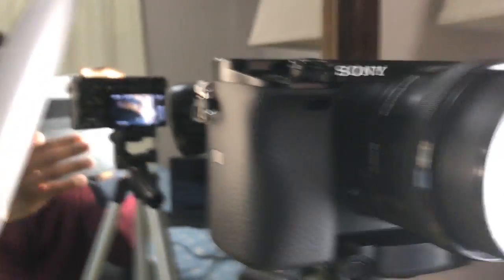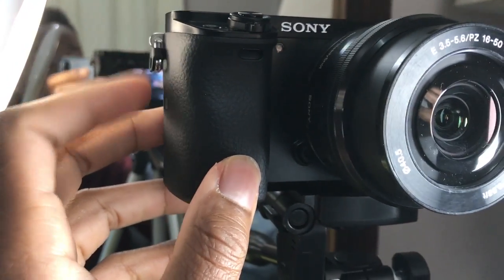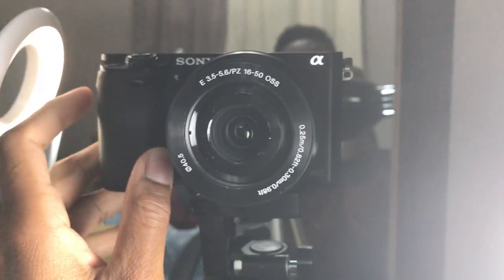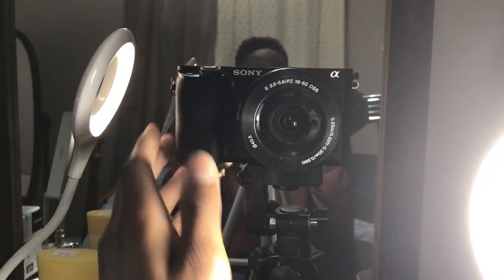Right now I'm recording audio straight from this camera. The first thing I hate about this camera is these flaps on the side. If you're vlogging outside, you'll always hear these flaps rattling — it's super annoying. But that's honestly the only thing I don't like about it.